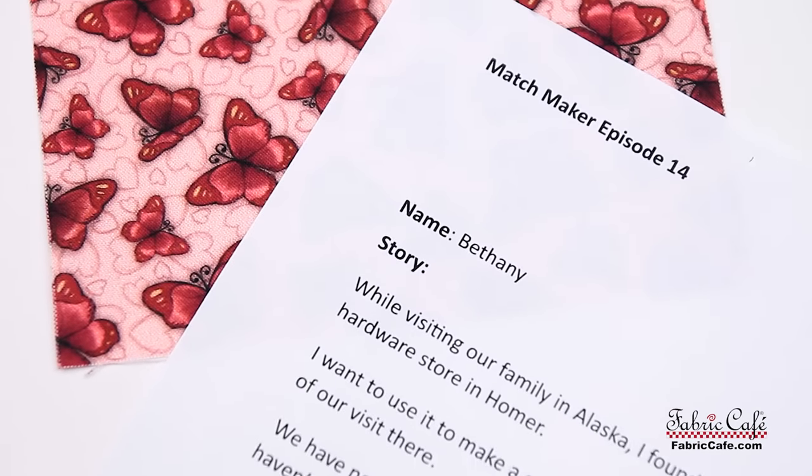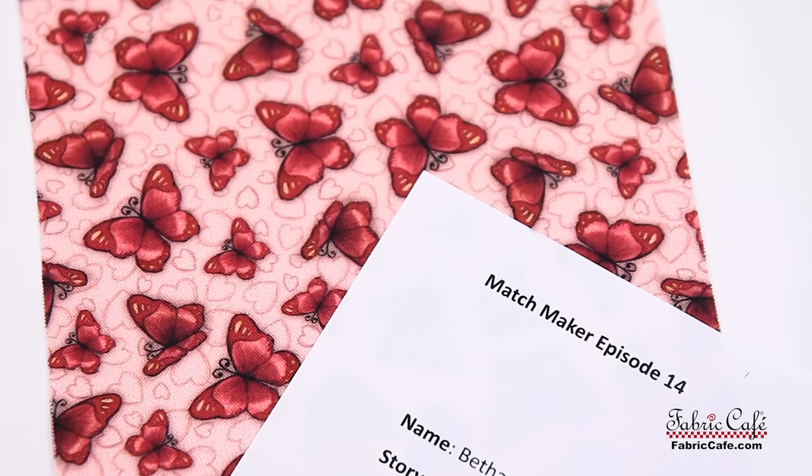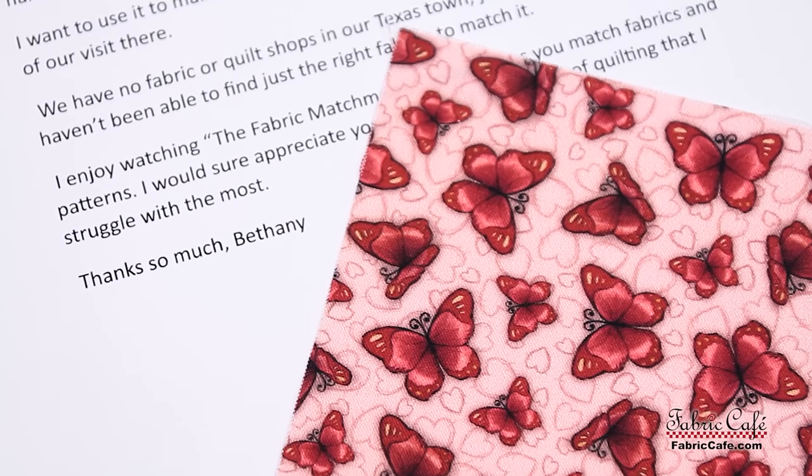Bethany writes: While visiting our family in Alaska, I found a one-yard cut of this sweet fabric in a hardware store in Homer. I want to use it to make a quilt for our seven-year-old granddaughter as a reminder of our visit there. We have no fabric or quilt shops in our Texas town — just two big box stores. I haven't been able to find just the right fabrics to match it. I enjoy watching the Fabric Matchmaker episodes. I would sure appreciate your help. This is the part of quilting that I struggle with the most. Thanks so much, Bethany.